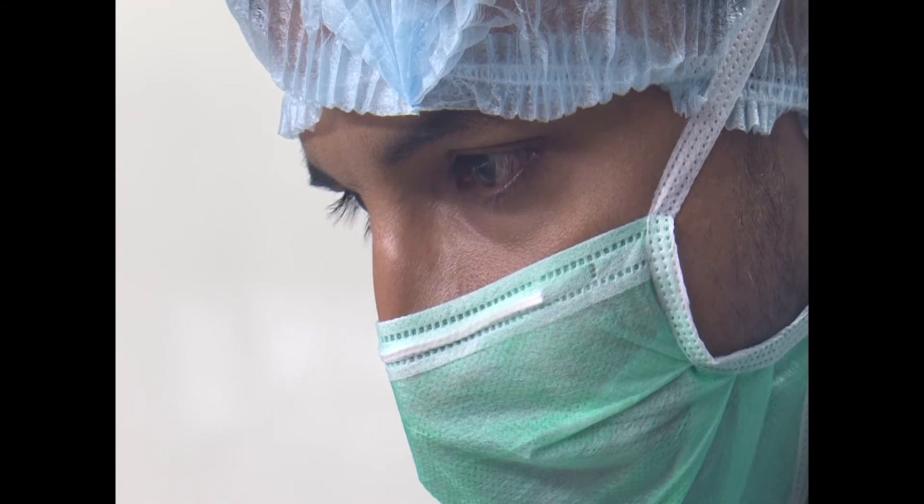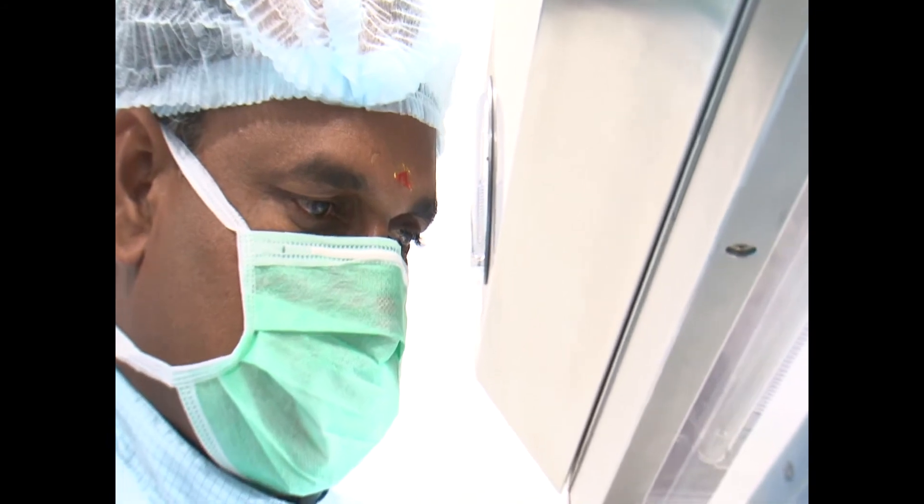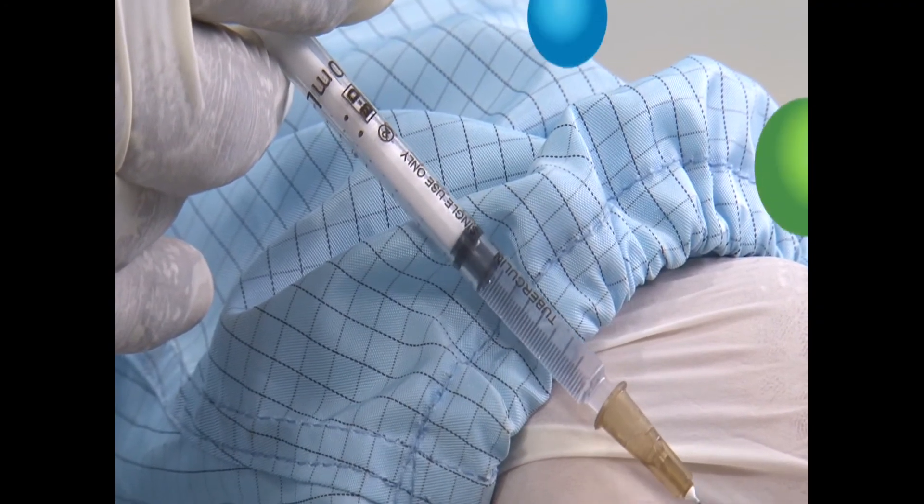All standard routes of administration such as intravenous, intramuscular, intraperitoneal, oral, subcutaneous and topical are supported.